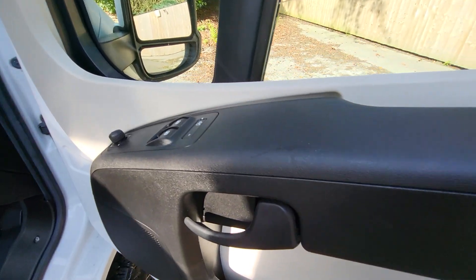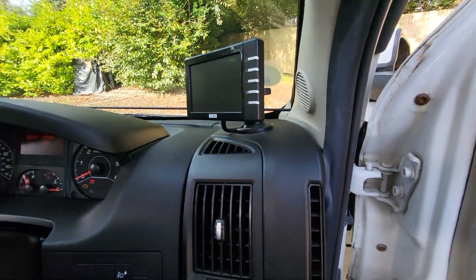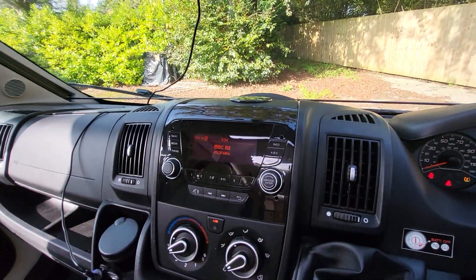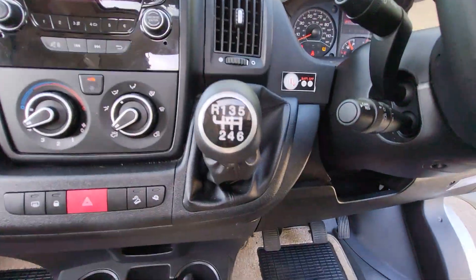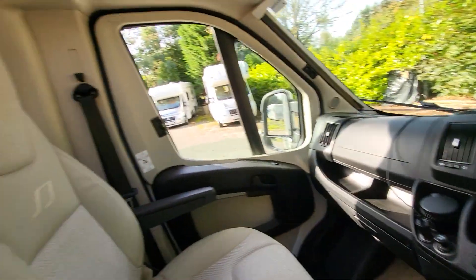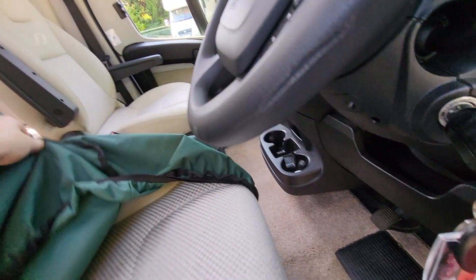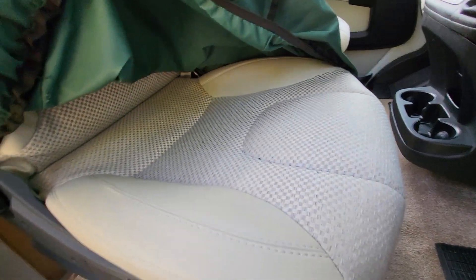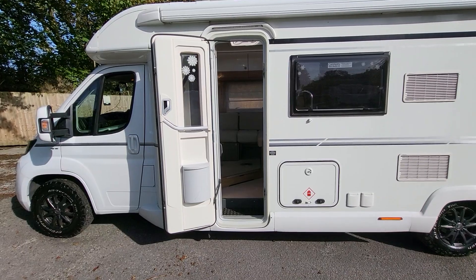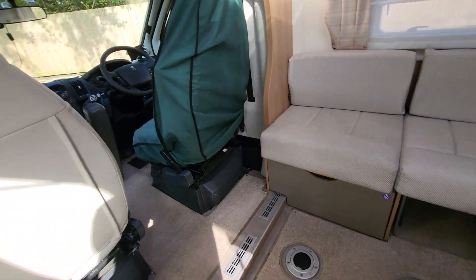Going into the cab area, we've got electric windows and electrically adjustable mirrors. There is the reverse camera I made reference to, and there's a front-facing camera just under there. Looking at the cab, we've got air conditioning, cruise control, and a speed limiter as well. The condition of the upholstery on the seats is fantastic — this side had a protection cover on it, and there's nothing to report. It's been very well looked after.